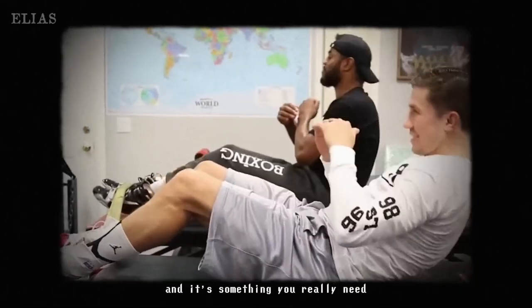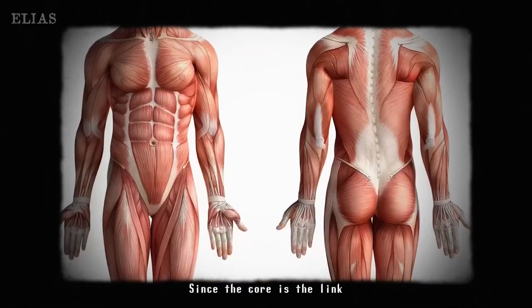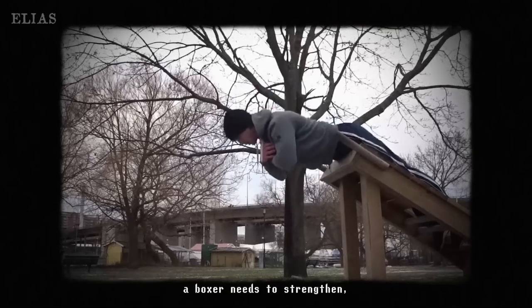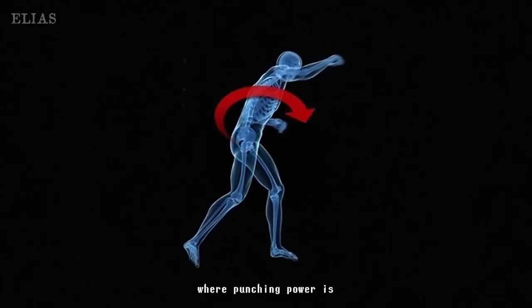Let's talk about core training — it's like the heart and soul of boxing. A strong core enhances rotational force, making your punches way more powerful. Plus, it helps absorb hits, acting like a protective shield for your internal organs. A strong core is your best friend in the ring, keeping you safe while letting you unleash your power.